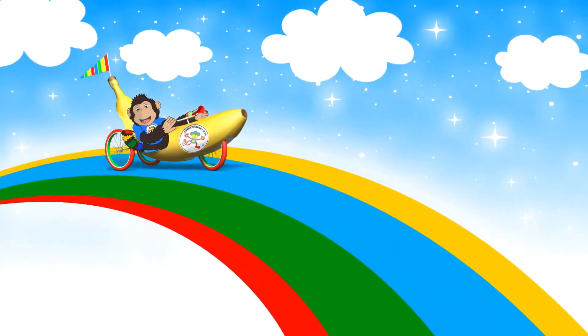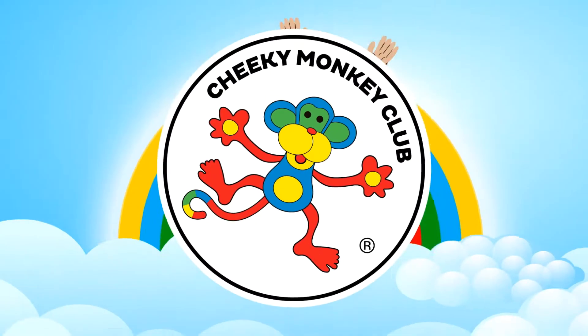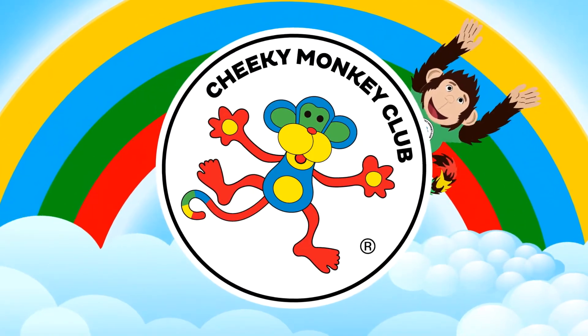Go C-H-E-E-K-Y! Go Cheeky! Cheeky Monkey Club! Yay!